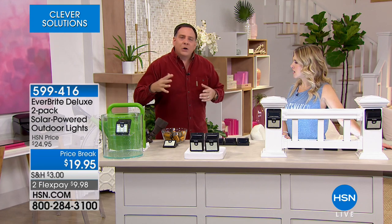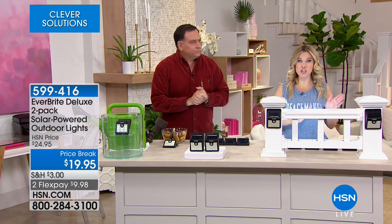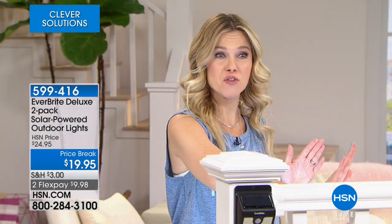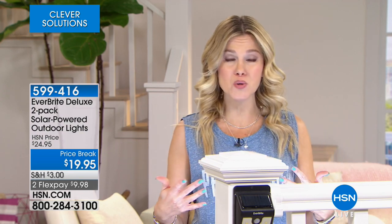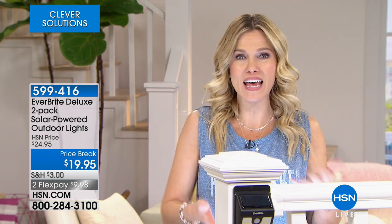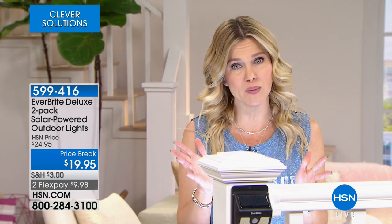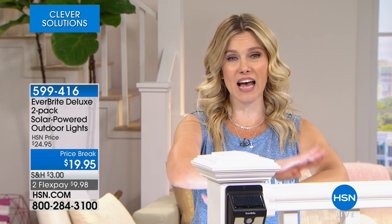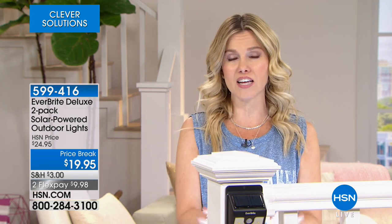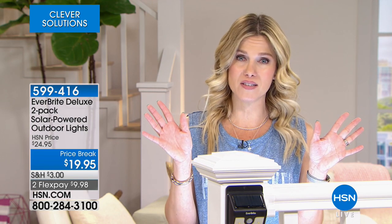You could even use these as pathway lights — just adhere them on the bottom of your home, giving that dim light all the time so it always looks like somebody's there. When somebody walks up your walkway, they'll start illuminating the path. Lighting is very expensive, but today we have the opportunity to bring you a two-pack of Everbright for less than $10, completely powered by the sun.